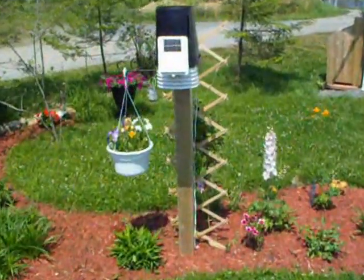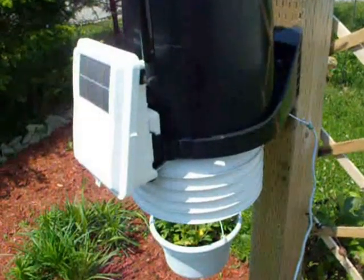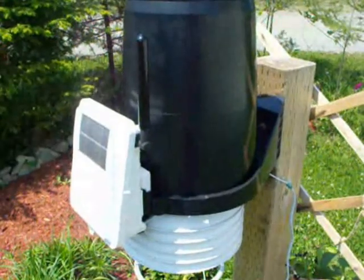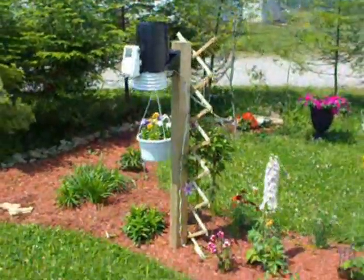This is the Davis Vantage Pro 2 weather station, and right here is where the temperature and rain measurements are taken. The unit is about 4 feet off the ground and is in an open grassy area to ensure accurate temperature measurements.